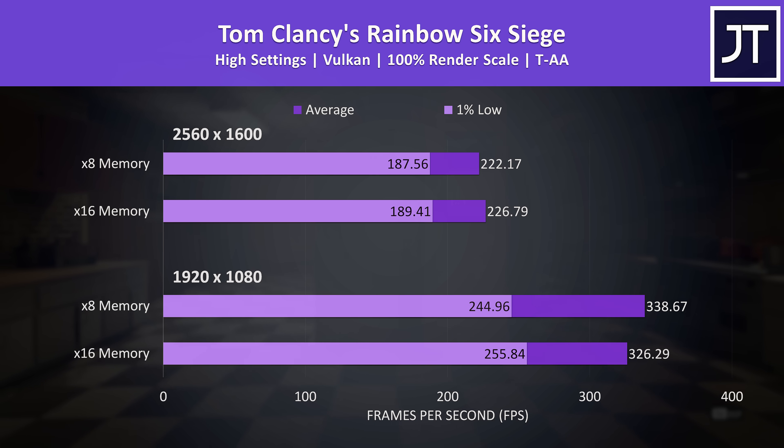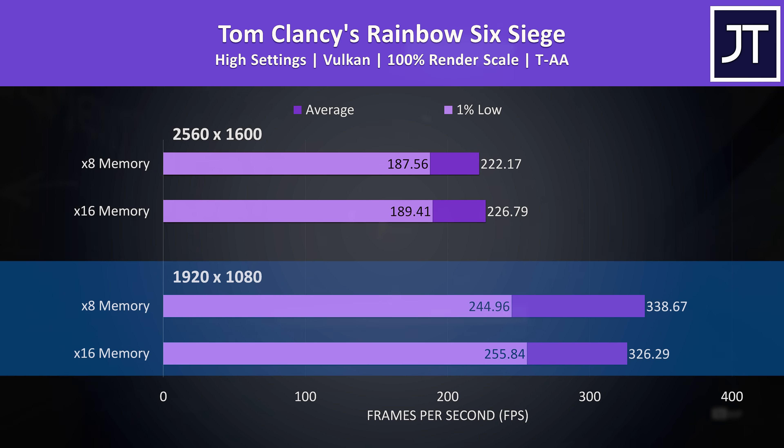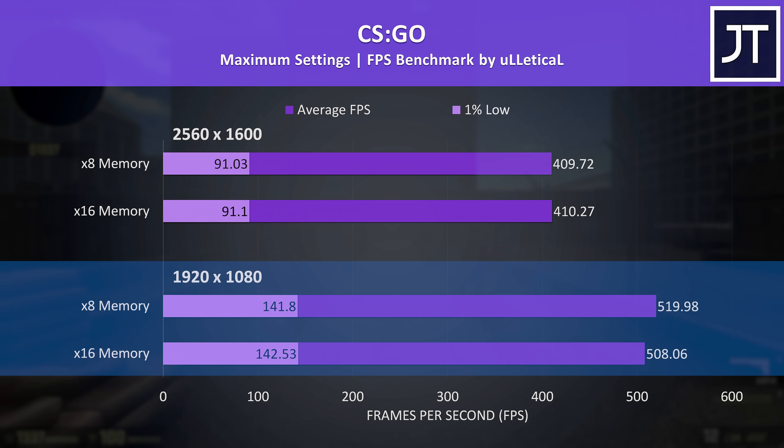Rainbow Six Siege had the biggest difference out of all 10 games tested, with a massive 4% higher average FPS at 1080p — and yes, I'm being a bit sarcastic there. There just aren't huge differences with DDR5. CS:GO also had above-average gains with x8 memory at 1080p, but it's margin-of-error stuff, and when you're above 500 FPS it doesn't really matter.